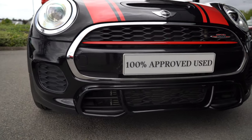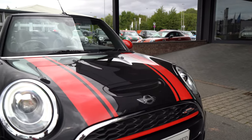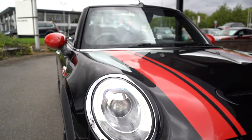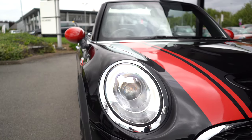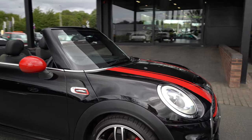There are big sporty vents down here as part of that John Cooper Works styling, as well as a bonnet scoop up the top and chrome styling around the grille and the headlights. Of course, there are LED headlights with the nearly full ring daytime running light on there as well.